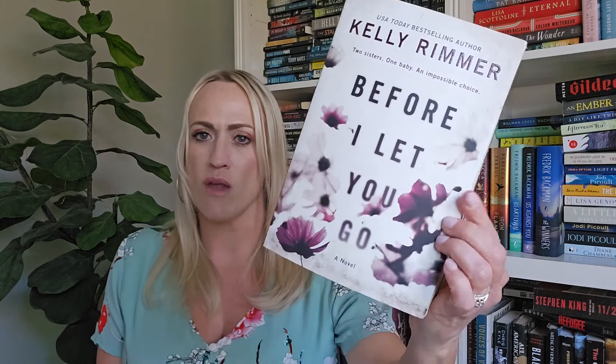The next four I haven't read, but prepping for this video makes me really want to pick them up sooner. First is 'Before I Let You Go' by Kelly Rimmer — it has some purple flowers on the cover. Trigger warning for addiction. We have two sisters: Lexi and Annie. Lexi has her life together — she's married and successful — while Annie has a drug problem. Lexi has always bailed Annie out but eventually put her foot down about not enabling her anymore.